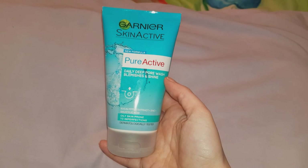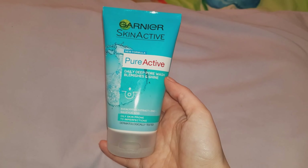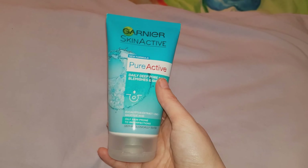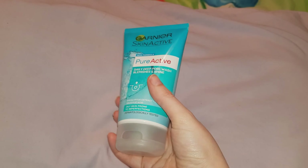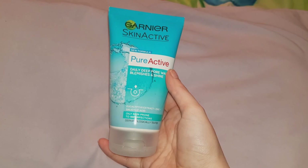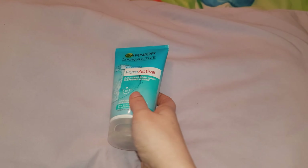This is a pore wash that I use quite often. I normally buy this when it's on sale and this was £3.50 from Superdrug. It contains exfoliating microbeads and I know that some people don't like to use microbeads on their face, but it's never done me any harm. Even though I really like this one and I've just repurchased it.